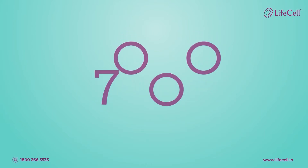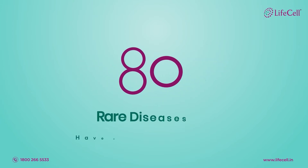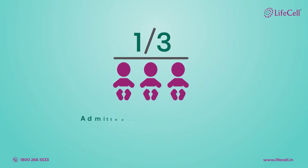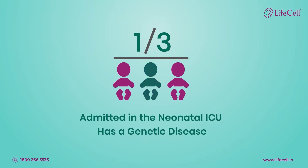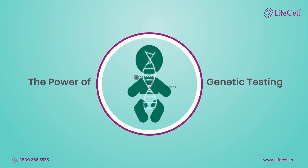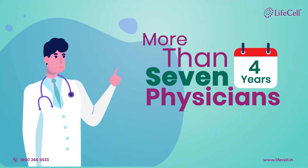Did you know there are more than 7,000 rare diseases identified to date? Approximately 80% of rare diseases have a genetic origin. One in three babies admitted to the neonatal ICU has a genetic disease. Without the power of genetic testing, it takes more than seven physicians and four years for the diagnosis of a rare disorder.